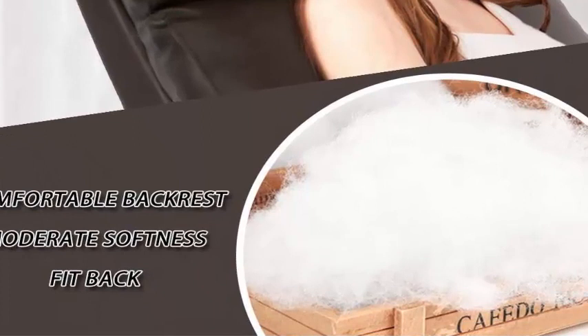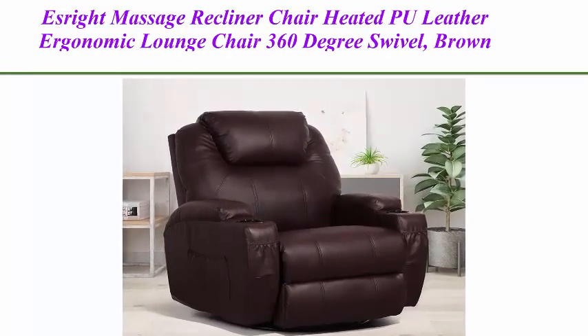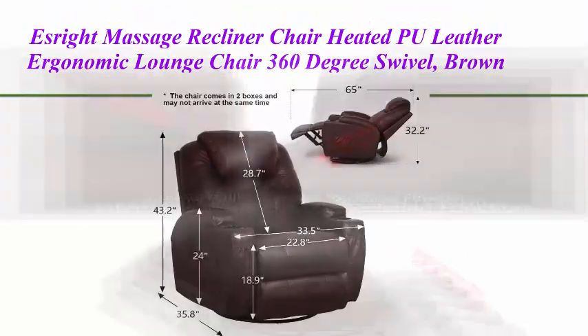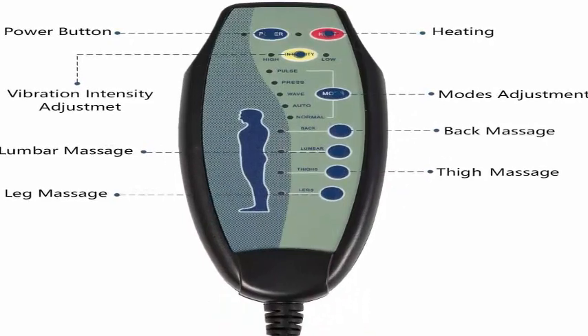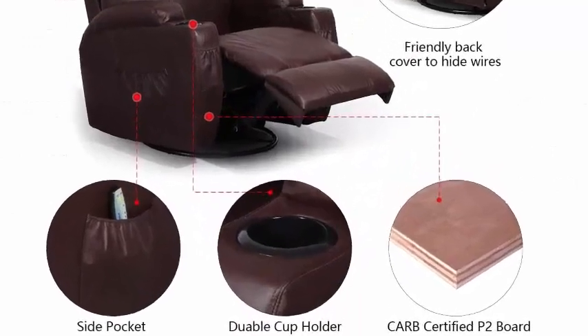Top two: S-right massage recliner chair, heated PU leather ergonomic lounge chair, 360 degrees swivel, brown. Five relaxing functions — relax in this wonderful recliner chair with vibrating, reclining, heating, 360 degrees swivel, and rocking features. Massage via vibration.